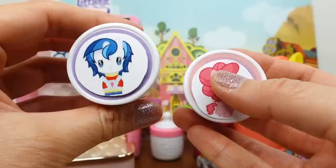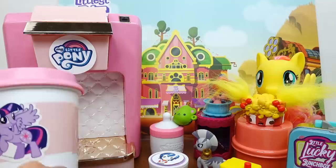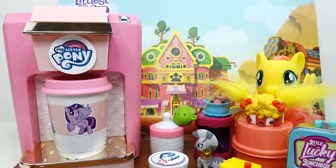Are you ready for our next order? We have Pinkie Pie still and we got a new one - we have Shining Armor! Let's go with Pinkie Pie first - into the machine you go. Here's a Twilight Sparkle cup, and press the button.